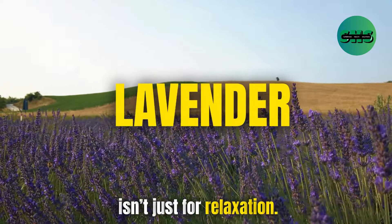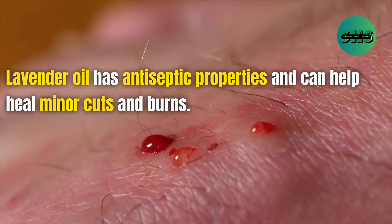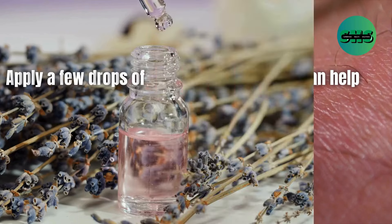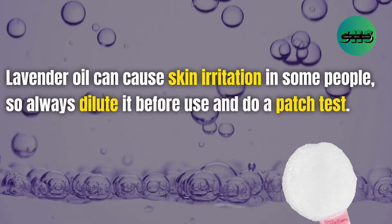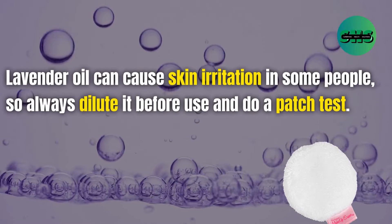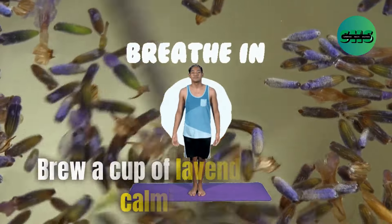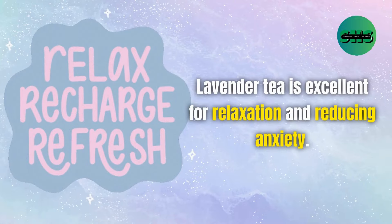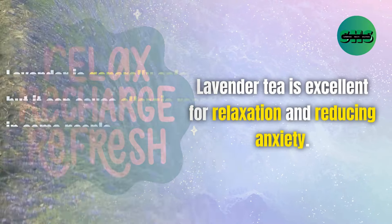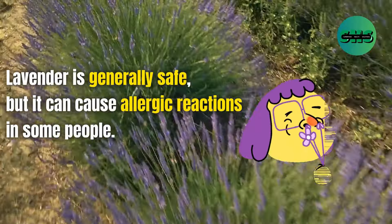42. Lavender isn't just for relaxation. Lavender oil has antiseptic properties and can help heal minor cuts and burns. Apply a few drops of lavender oil to your skin or add it to your bath for a calming effect. Lavender oil can cause skin irritation in some people, so always dilute it before use and do a patch test. Lavender is generally safe, but it can cause allergic reactions in some people.